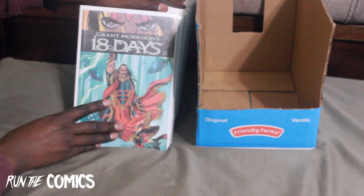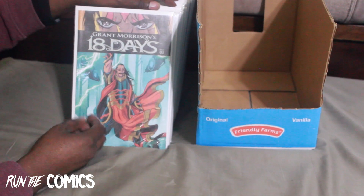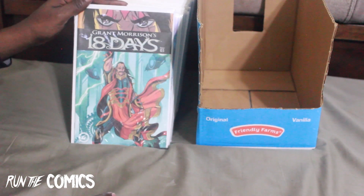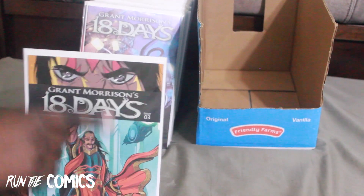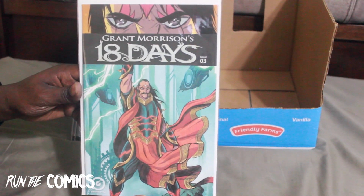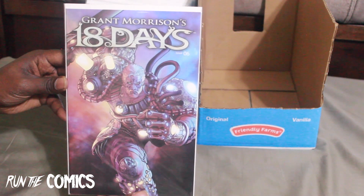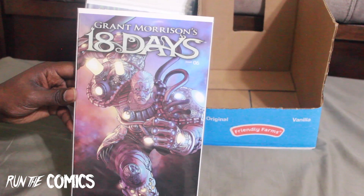Now we get into this pile — half of this is Grant Morrison's 18 Days, which takes a lot of the Indian folklore, religion, and beliefs and makes a comic from it, taking place during 18 days. I was looking for the variant covers since I wasn't really a fan of the A covers, which have just the '18 Days' in a block with image above and below. I have two with the A cover and the rest are variants. This is #3, #6.